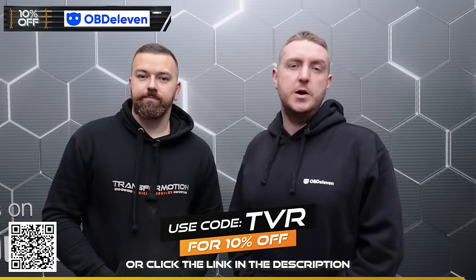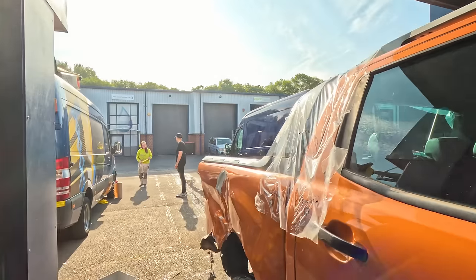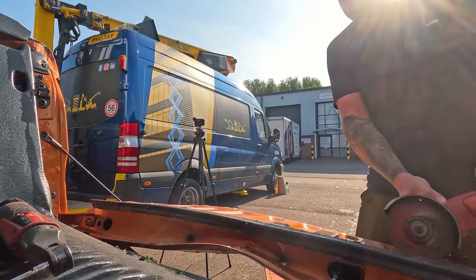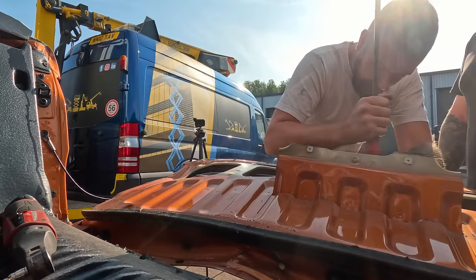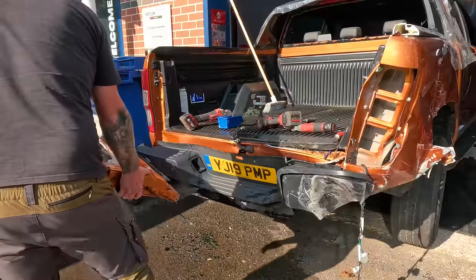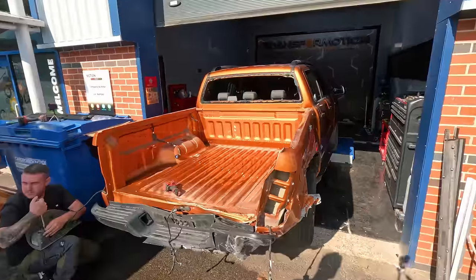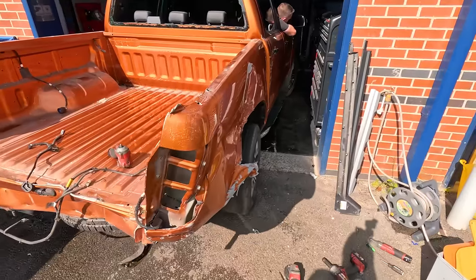To remove the bed we're going to start by taking the tailgate off, then brush it out to remove all the glass. Then we're going to remove the spoiler and the bed liner to get access to the wires. We're going to rip the bumper off and then take the bed bolts out, and then we'll get a better view of what's actually damaged and where we need to go from there.